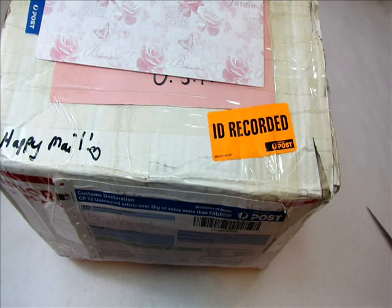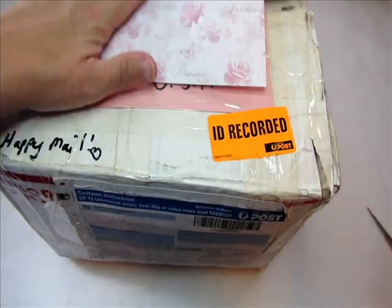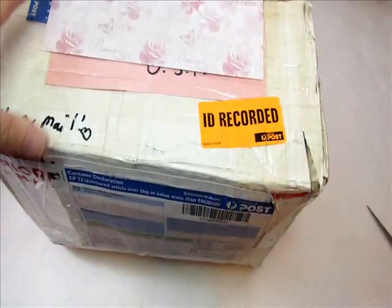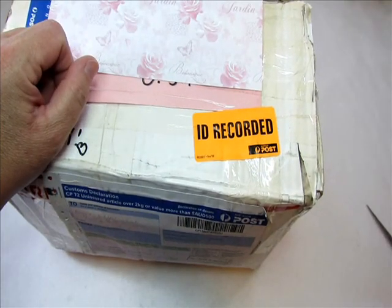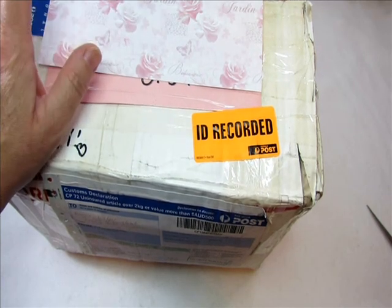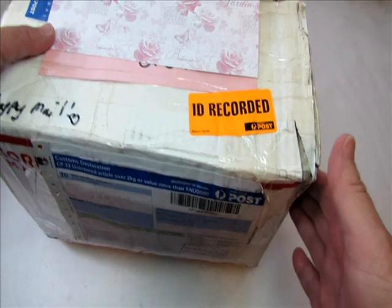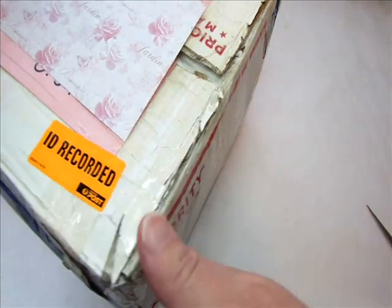Hi everyone, it's Bonnie here and today I'd like to share some happy mail. I got my box from Va, and Va lives in Australia, so this comes air mail. I'm so excited — Va and I have been planning this swap forever and ever. We want to do a fabric album swap every year for each other, and this year I'm so far behind on everything. Thank you for being so patient, especially you Va — you've been waiting forever. Look at the size of this box!